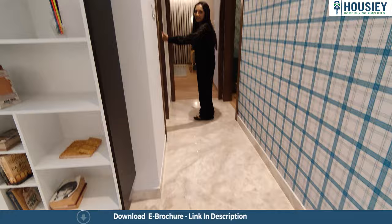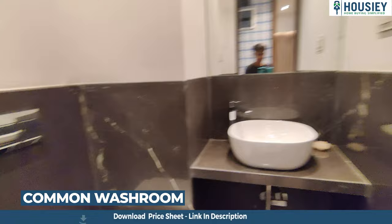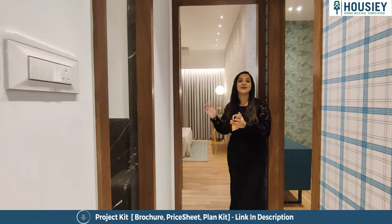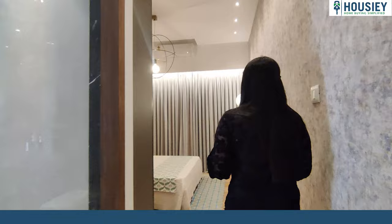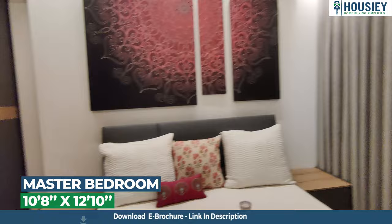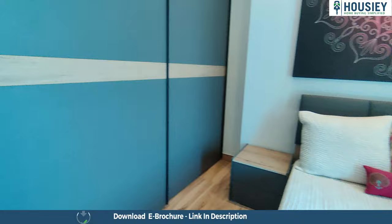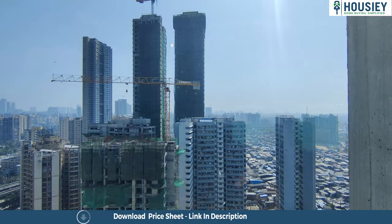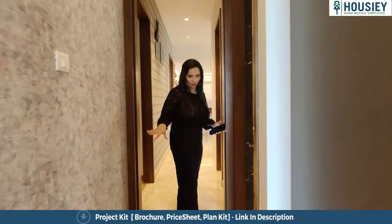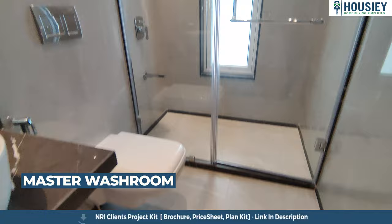Now let's head to bedroom number two. Before that, there is a nice passage area and on the left-hand side is a common washroom — a quick go-to washroom for guests, so you don't have to share your private washroom. As we enter bedroom two, this is a spacious master bedroom where you can make a wardrobe. There is also a beautiful view outside. It also has an attached spacious washroom.